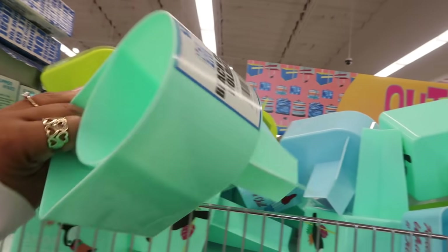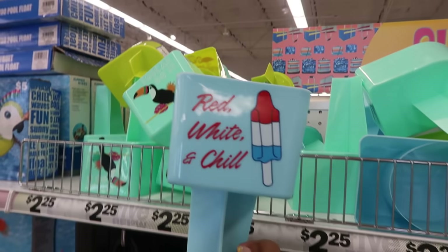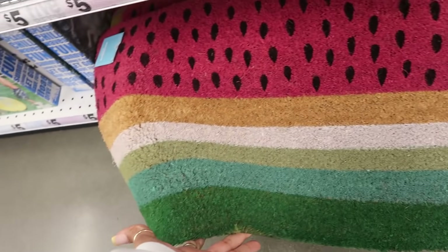You got these beach cup holders — red, white, and chill. Some doormats. Ooh, that looks like a watermelon. I like that one.